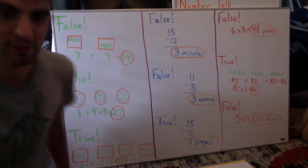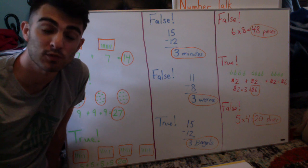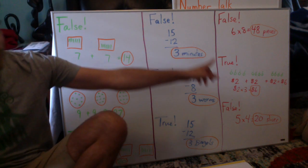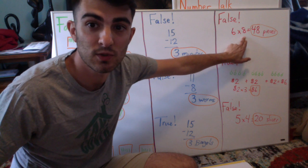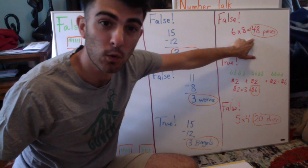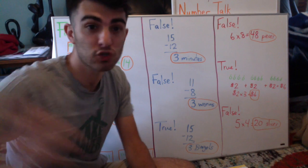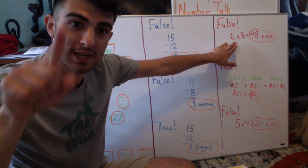Now making our way over to the red column. Our first answer was false. This is one where you're practicing your fractions and multiplication. It was six cakes — each cake was cut into eighths, so each cake has eight parts. Six times eight is 48 pieces, and I believe the answer provided was 42, hence why it's false. I didn't draw this because it was going to be really large, but you might have drawn out the cakes and divided them into their fractions.